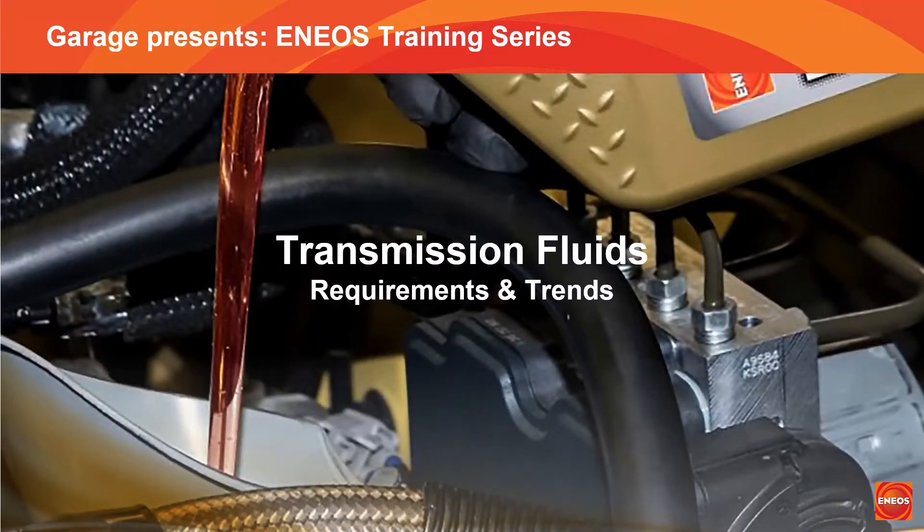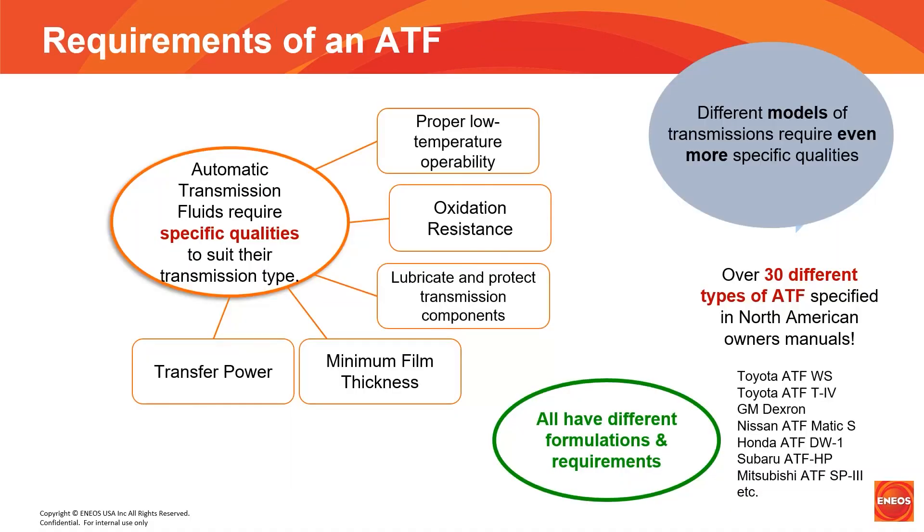Now that we have covered engine oils, I want to switch over to automatic transmission fluids. It is important to keep in mind that my previous discussion regarding top quality base oils and additive packages are just as relevant when discussing automatic transmission fluids. The basic fluid requirements of an ATF are pretty straightforward and in many ways mirror the properties of oil in that they need to clean, lubricate, and have oxidation resistance. In addition, they include anti-foam and friction reducing properties.